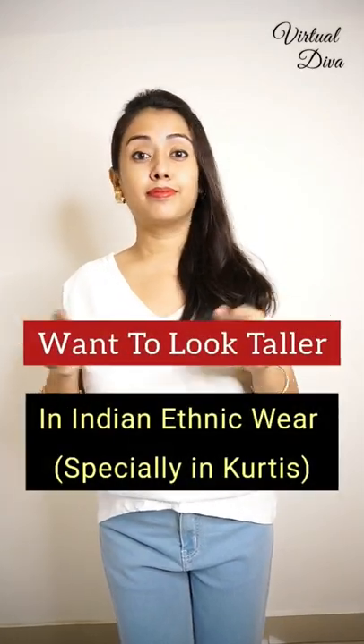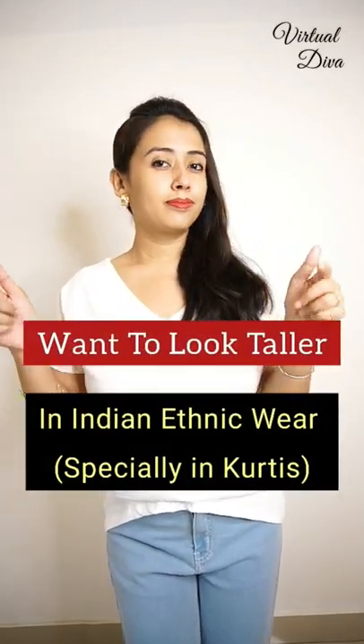To all my short-height girls, if you want to look taller in Indian ethnic wear, especially in kurtis, instead of a normal kurti leggings or kurti plazo set, wear a vertical stripes kurta plazo set. This vertical stripes kurta plazo set is from Myntra.